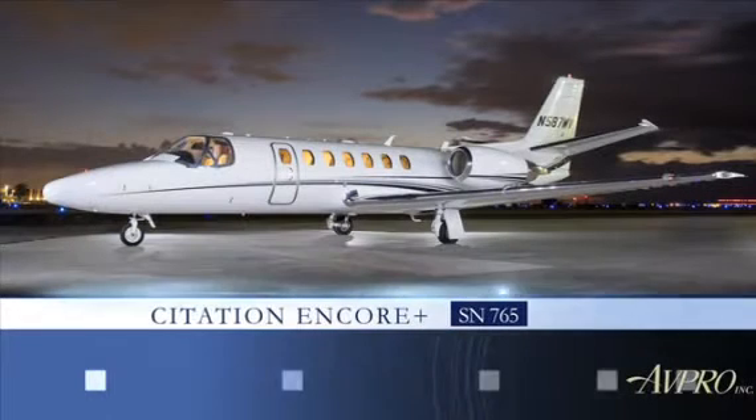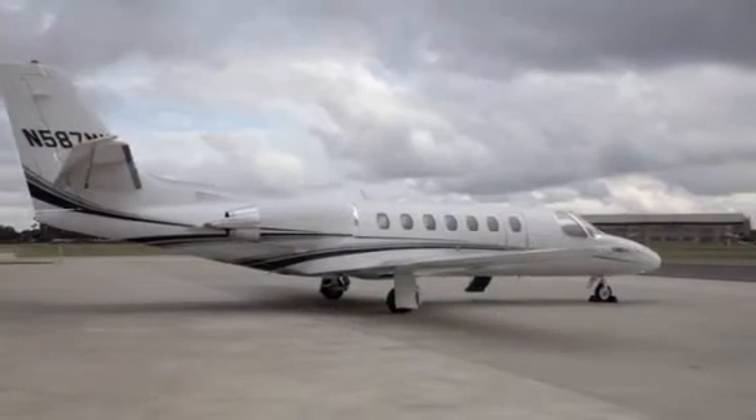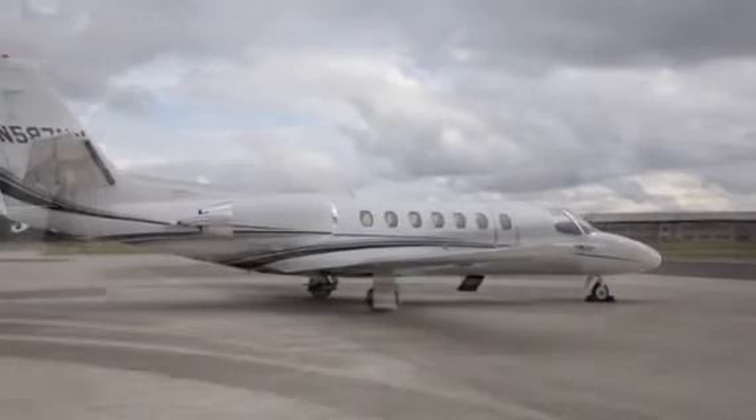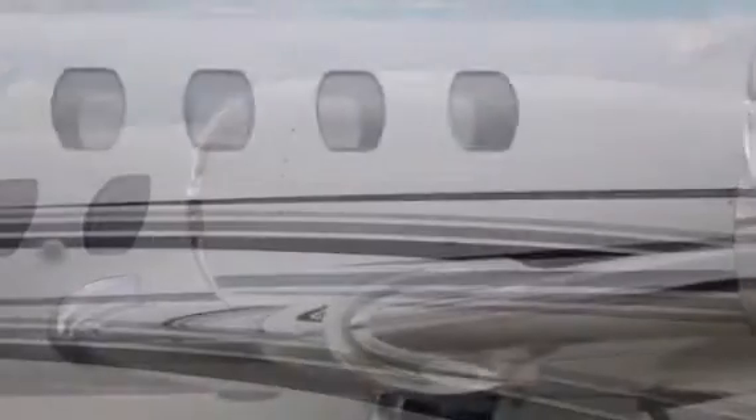The Citation Encore Plus from Cessna, an aircraft with proven design that increases performance and allows for faster climbs to altitude, translating into a more comfortable ride as well as additional range.